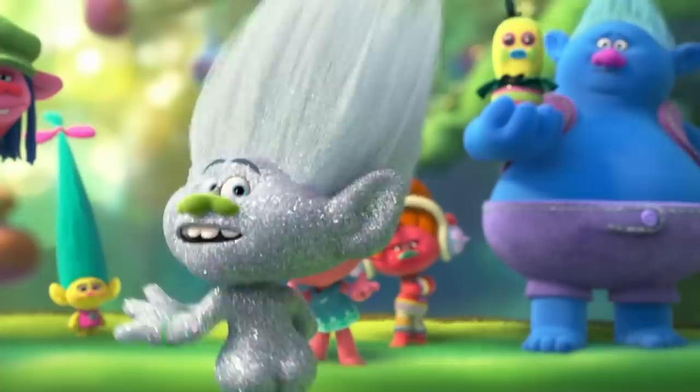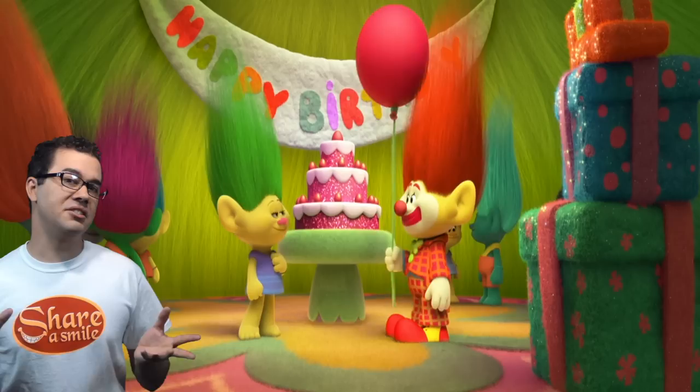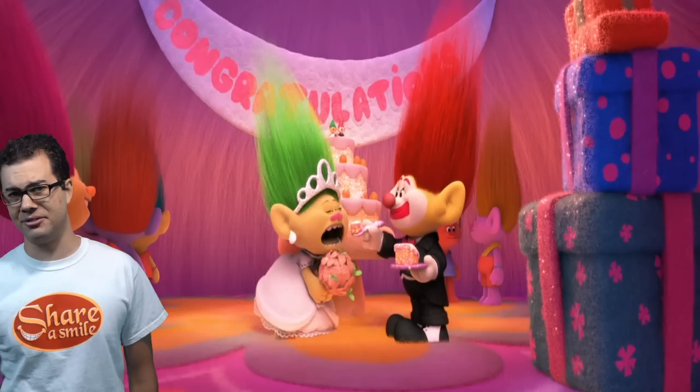Yes, he's farting glitter. For some reason, kids movies are always littered with butt jokes. Isn't it a little odd that the hired clown ended up marrying the birthday girl? What's the age difference there? And I gotta ask: does a dead troll still taste as good as a living troll?